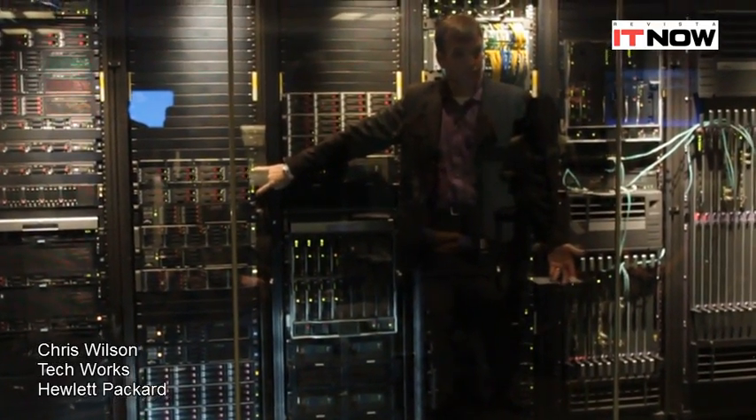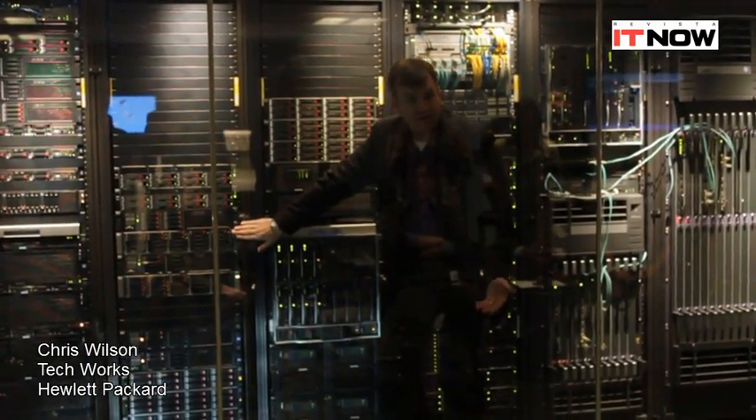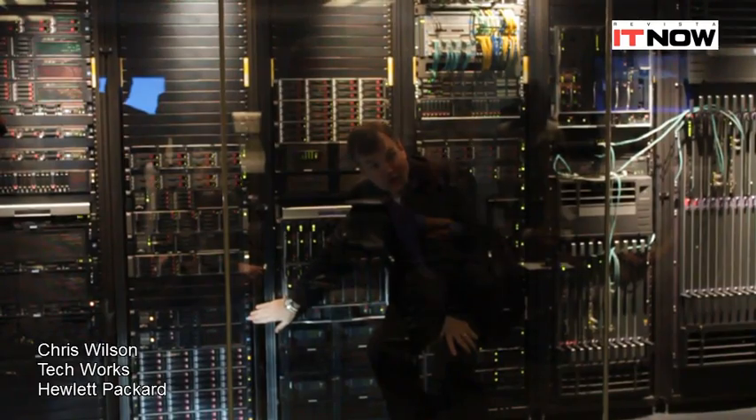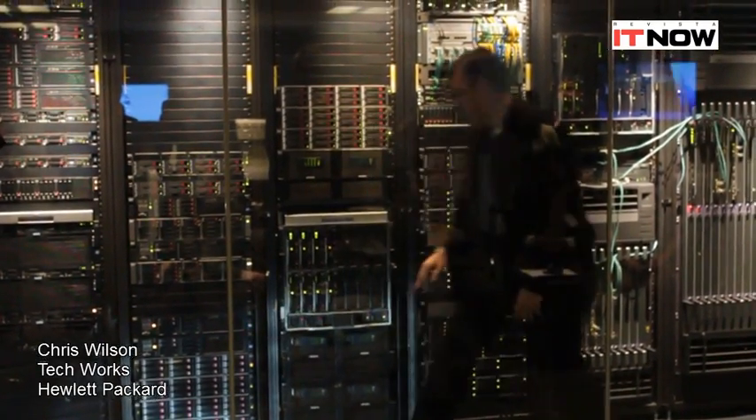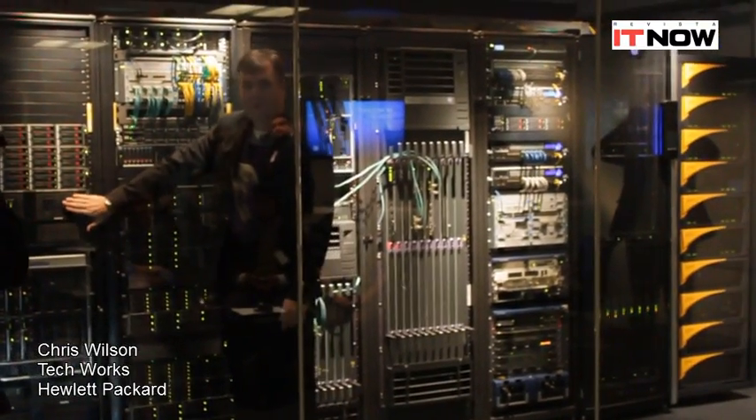Left-hand iSCSI storage right here. X1800 NAS storage here. X9300, really fast NAS storage there. Here we have some performance blocks and a capacity block.